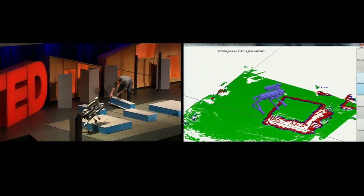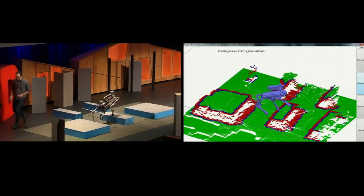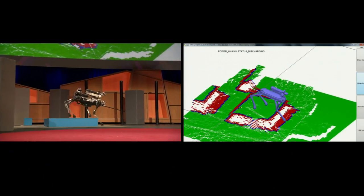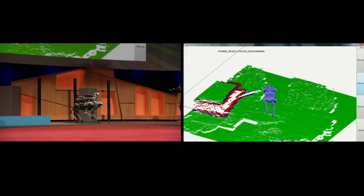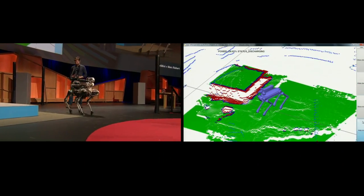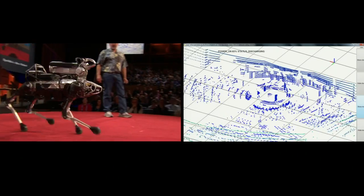Now we're going to change it into a different mode, where it's just going to treat the blocks like terrain and decide whether to step up or down as it goes. This is using dynamic balance and dynamic mobile perception, because it has to coordinate what it sees along with how it's moving.